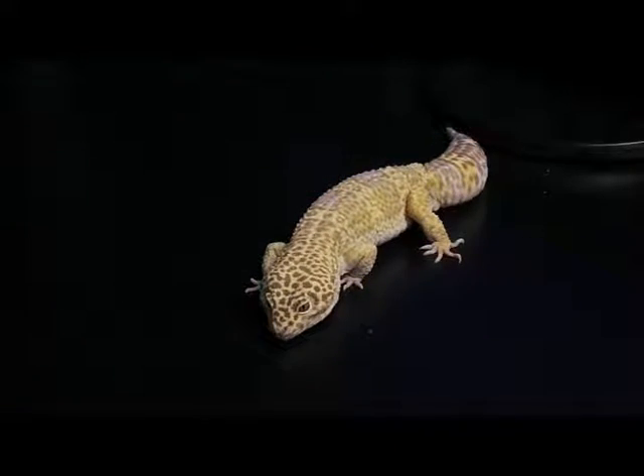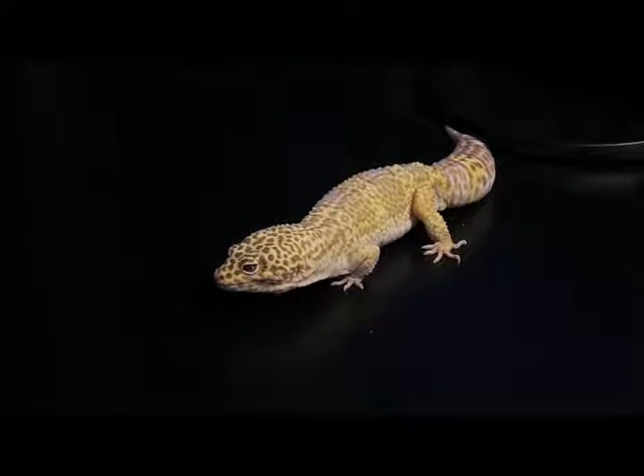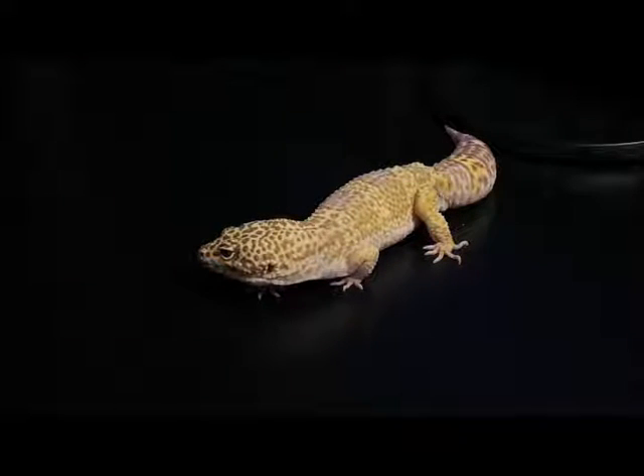Another thing that these guys really need — leopard geckos and lizards in general — is multivitamins. A lot of people don't realize they also need multivitamins, because they can become vitamin A deficient, where they'll get extremely lethargic, they won't be able to open their eyes, and sometimes they will not be able to eat at all because they're too lethargic to actually open their eyes and hunt for their food.